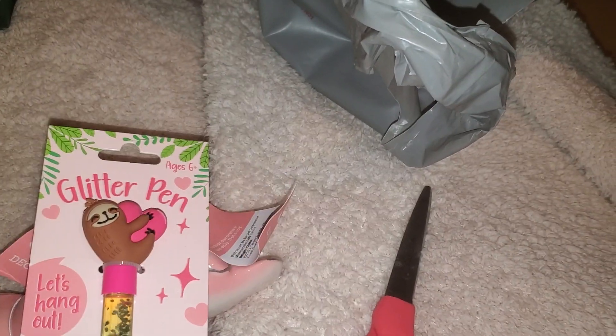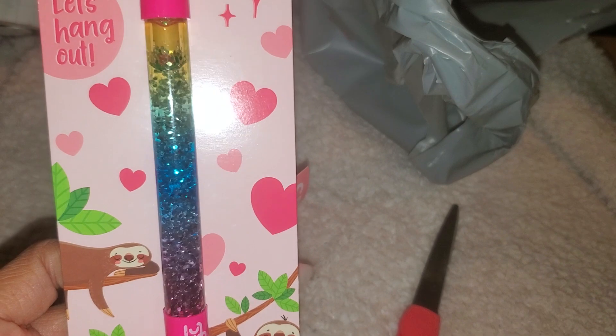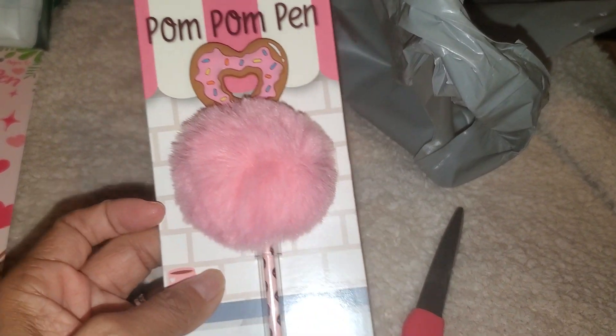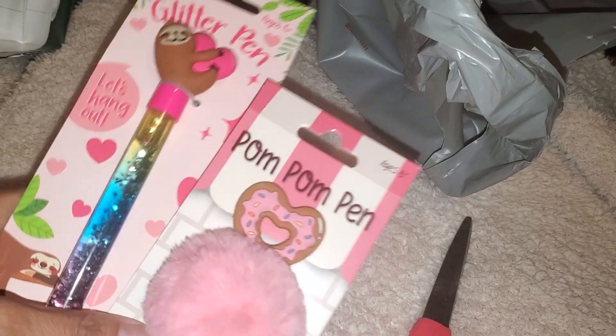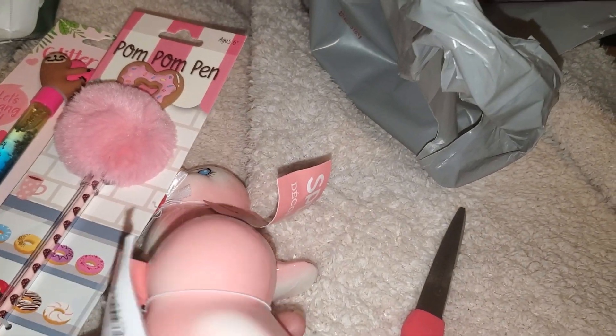I stopped at the Target dollar spot and I saw these really cute novelty pins. This one's a little sloth holding a heart with some glitter, and then this one's a pom-pom ball pin. I just thought those are really cute — I'm participating in some swaps so I'd like to give them as a gift.